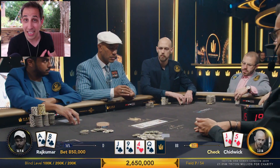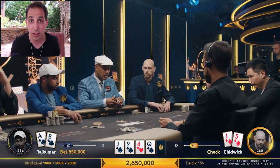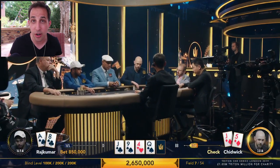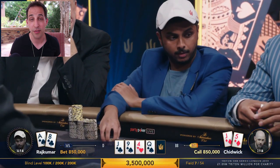Over to Chidwick now, who while folding a decent part of his range, is only going to be calling with a stronger portion — like a pair-plus-straight-draw, maybe ten-nine, or a jack. A jack here is a clear call. You can't fold this hand, otherwise you allow your opponent to bluff anything on the turn and you'll be folding too often. In high roller tournaments when you're playing against the best in the world, you can't just wait for nutted hands — you'll get run over and blinded down. You have to hang on when you have good hands, especially against the chip leader whose range is much wider. Chidwick calls. Let's take a river.